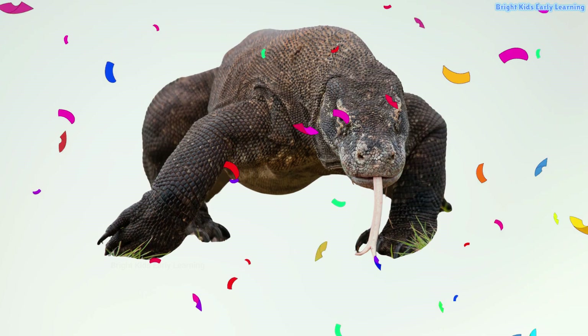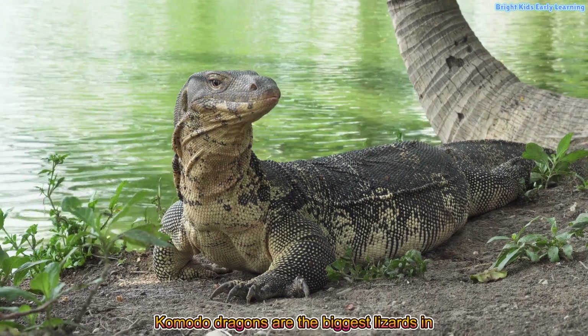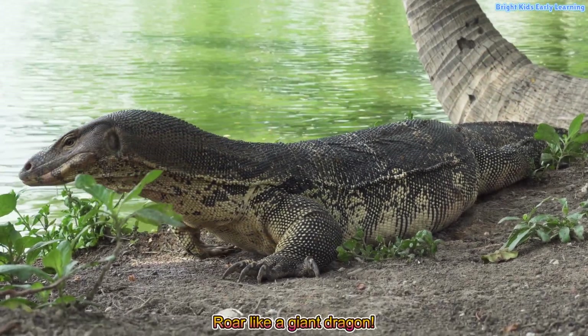Komodo dragon! Komodo dragons are the biggest lizards in the world. Roar like a giant dragon.